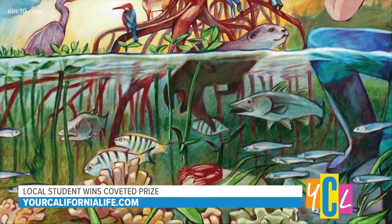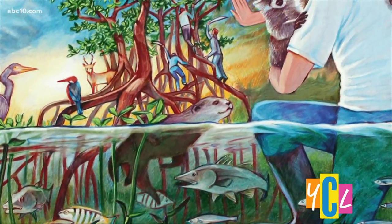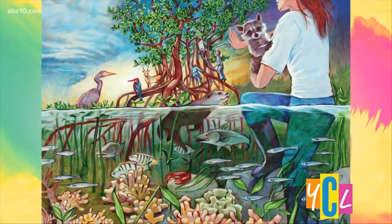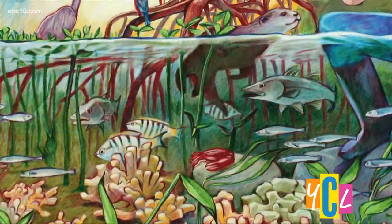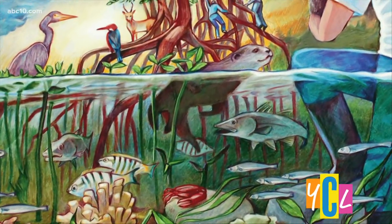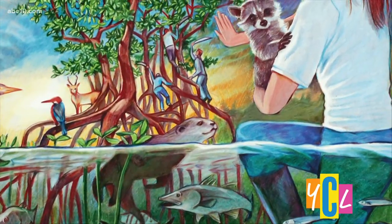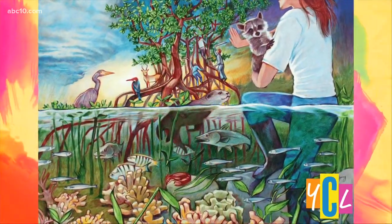Talk about your winning drawing — it features a mangrove. Tell us what that is and why it's important. So a mangrove is a place that contains a lot of trees and shrubs along the coastlines of subtropical and tropical areas. It's really important because, first of all, it protects us from a lot of natural disasters, for example hurricanes and tsunamis. It's also home to a lot of wildlife.